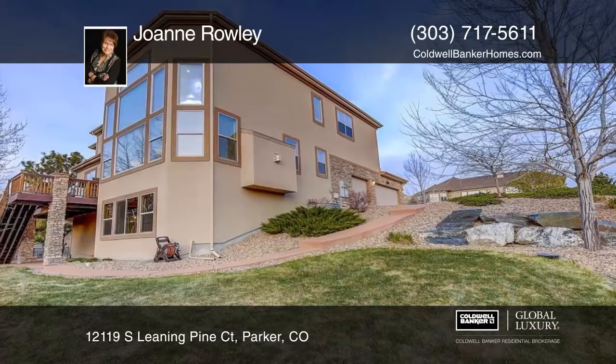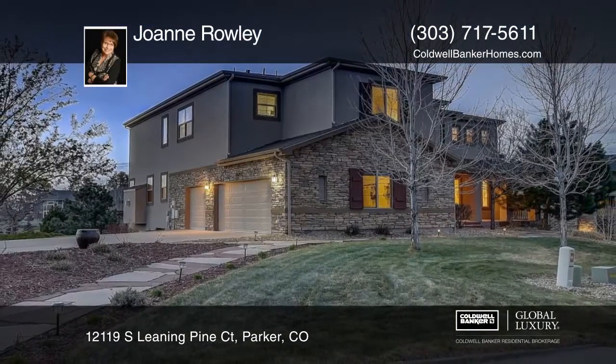This home is ready and waiting for you to make it your own. Contact Joanne Rowley to schedule your private tour.